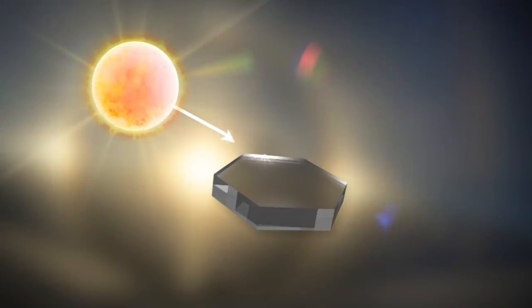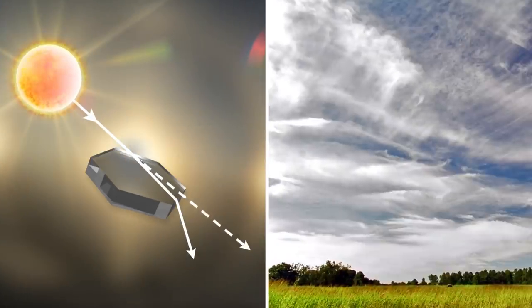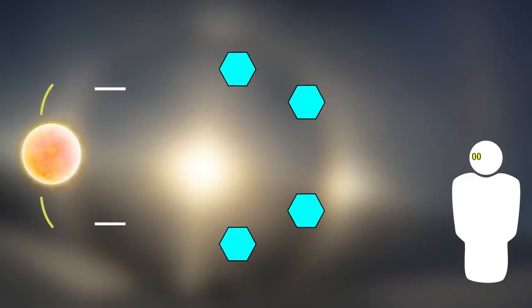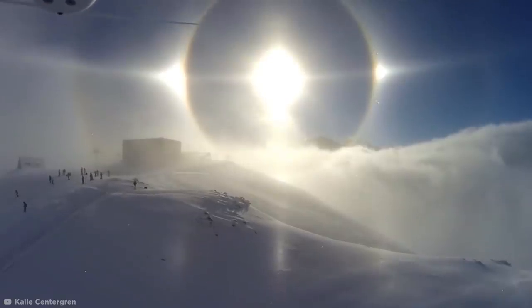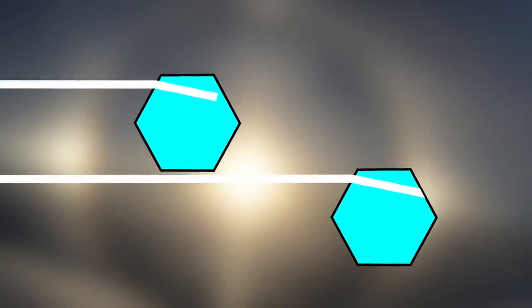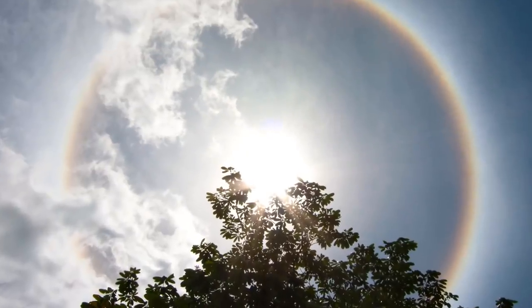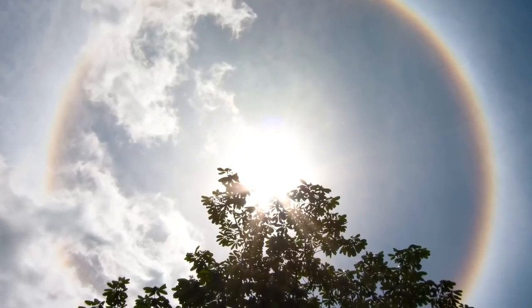Sun halos are caused by the refraction, reflection, and dispersion of light through millions of tiny ice particles suspended within thin, wispy, high-altitude cirrus or cirrostratus clouds. As light passes through these six-sided ice crystals, it is bent at a 22-degree angle, creating a circular halo around the sun. The prism effect of light passing through these hexagonal crystals also separates the light into its various color frequencies, which can make the halo look like a very pale rainbow with red on the inside and blue on the outside.